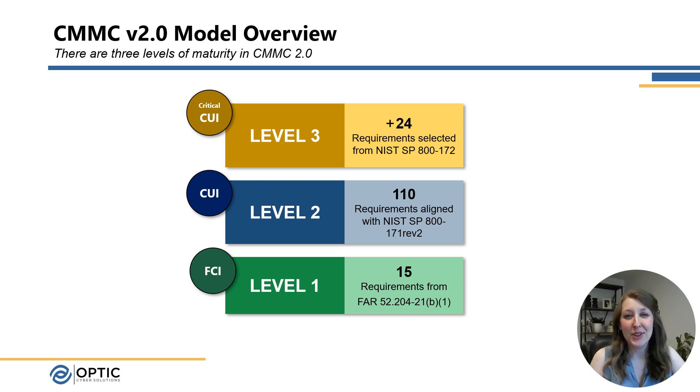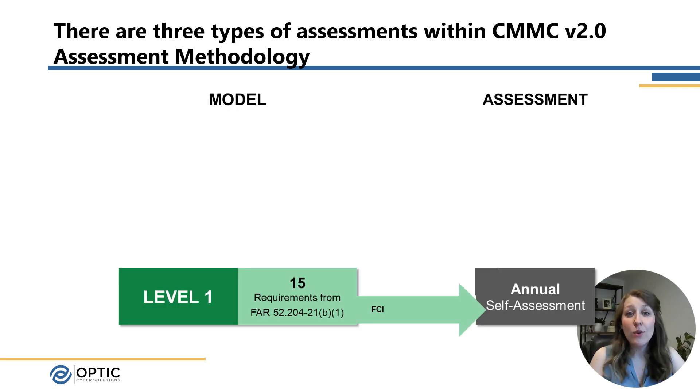So let's talk a little bit more about the levels. Level 1 is the lowest level and is for companies that only need to process Federal Contract Information, or FCI, but do not process any Controlled Unclassified Information, or CUI. At this level, an organization has 15 requirements they need to meet and only needs to do an annual self-assessment of these requirements.